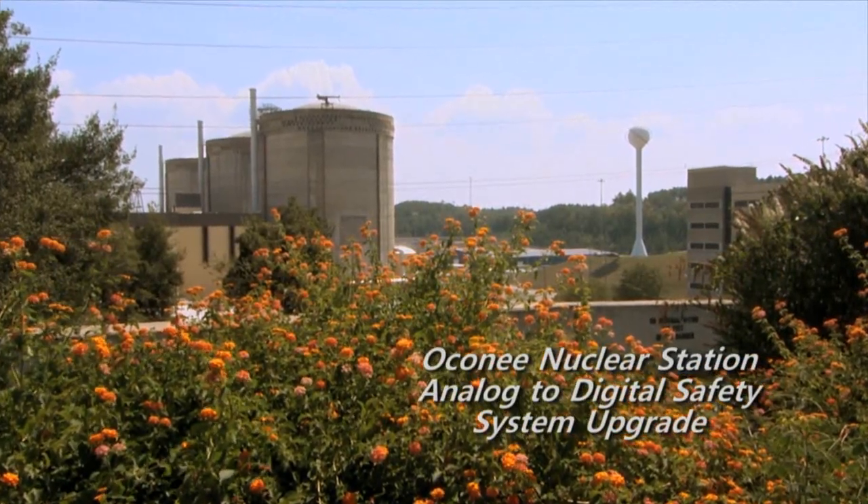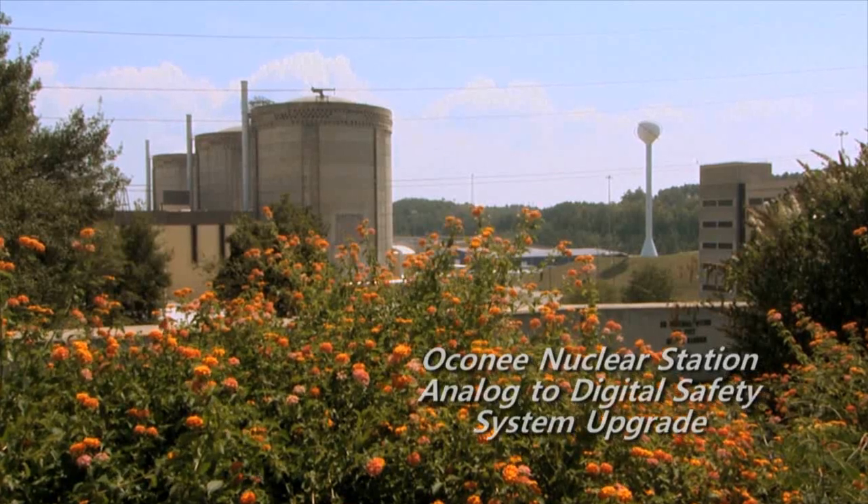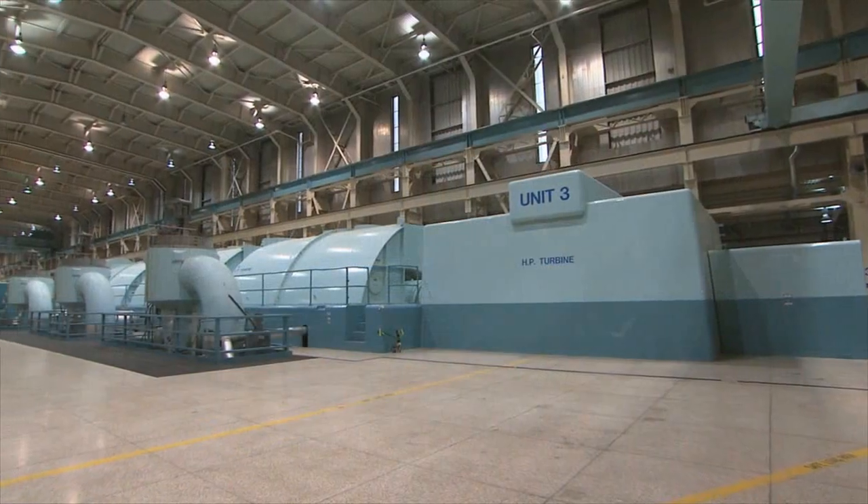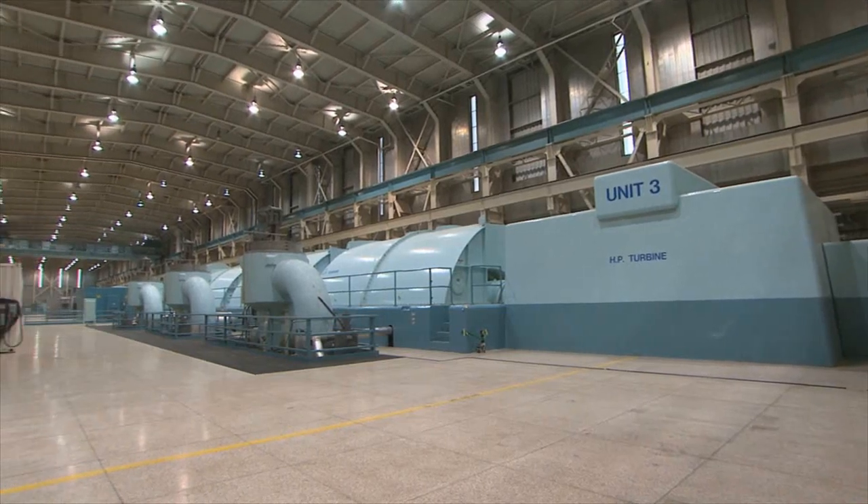The Laconia Nuclear Station is located in the northwest corner of South Carolina. It went online in 1973 for Units 1 and 2. Unit 3 went online in 1974. So we've been producing electricity now for nearly 40 years.